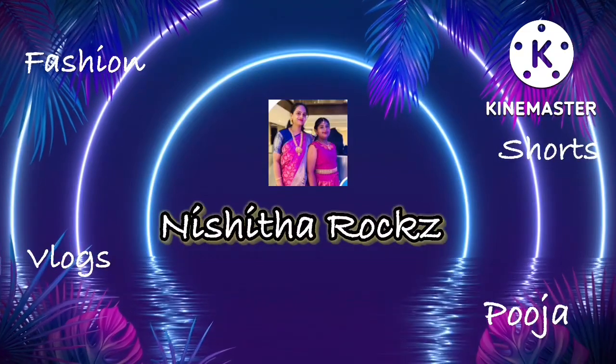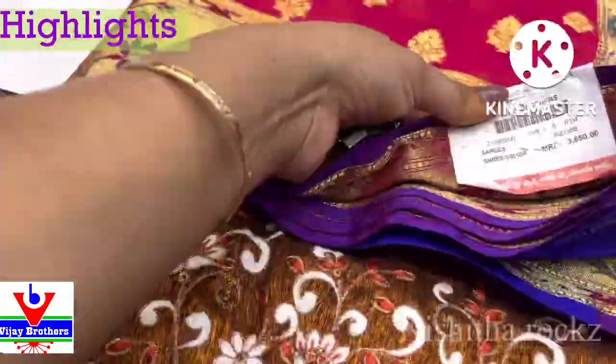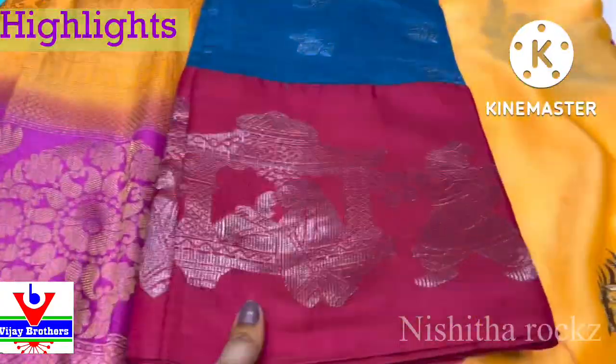Hi friends, welcome back to my channel Nishita Rocks. Today, Vijaya Brothers will show you a special discount offers. I will show you the highlights and offer prices.